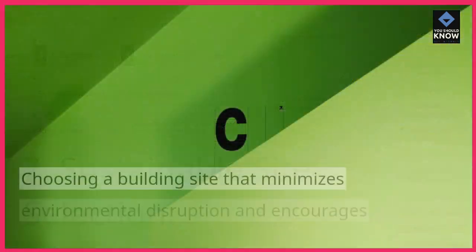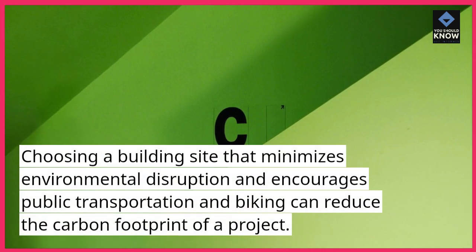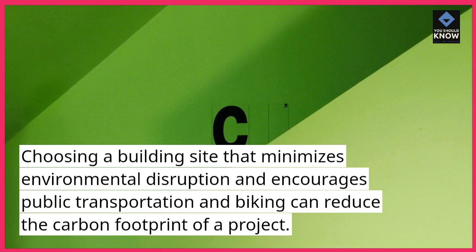7. Sustainable Site Selection: Choosing a building site that minimizes environmental disruption and encourages public transportation and biking can reduce the carbon footprint of a project.